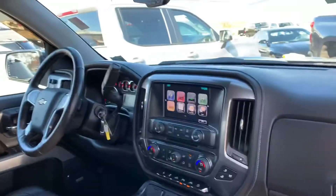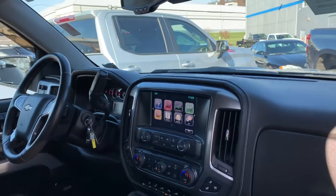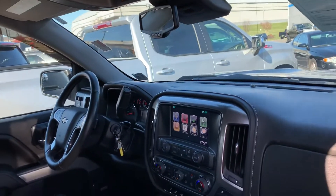A lot more technology now — backup cameras, Bluetooth, Apple CarPlay. This one has navigation, heated steering wheel, wireless phone charger. It's got everything.